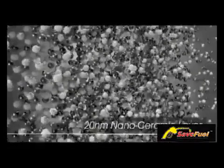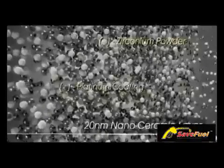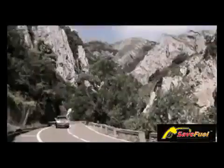The 20-nanometer nanoceramic layer contains platinum-coated zirconium powder emulsified in mineral oil, which is ideal for engine restoration and protection. The result is a smoother, quieter engine with more power and better mileage than ever before.